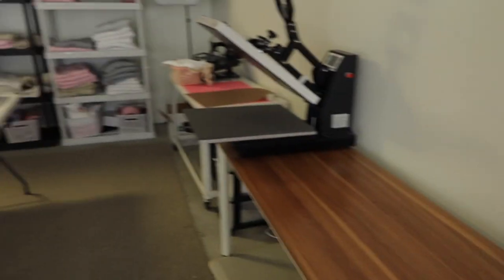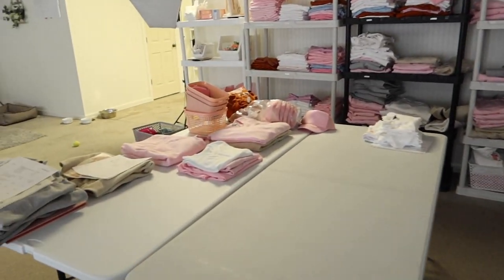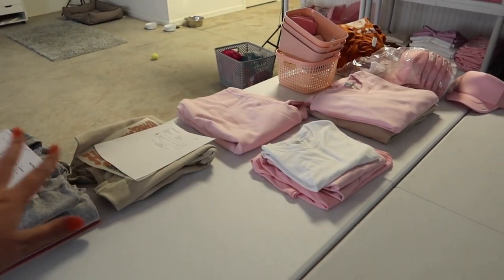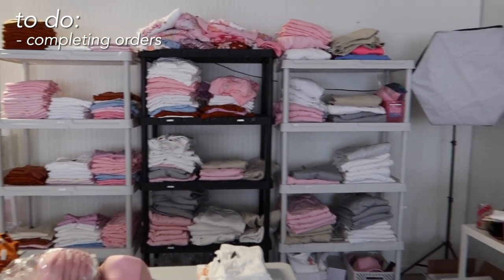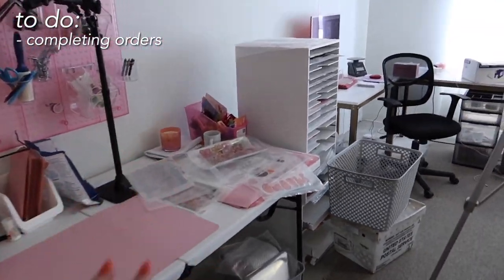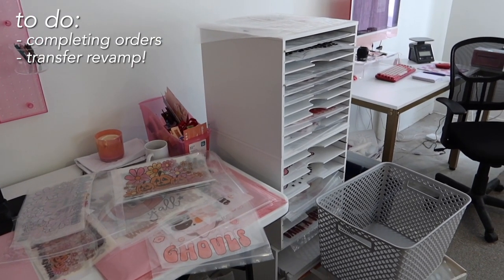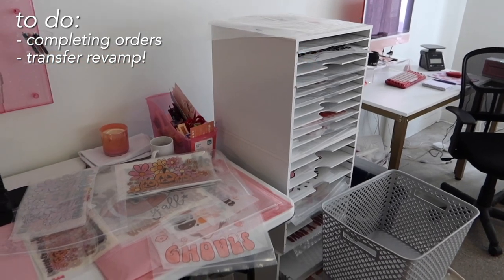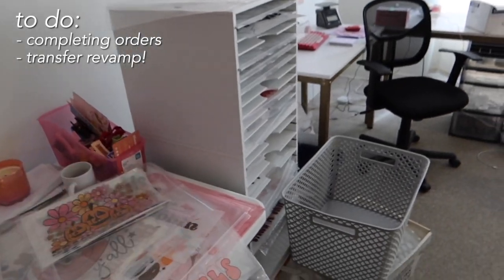Luckily this side is not nearly as bad, but tomorrow we definitely have a lot of tasks to do. We still have each of these orders that need to be completed. The shelves are looking stocked and organized, which is so much better. I need to do a whole revamp organization of our transfers — this is where we keep a lot of the transfers we use for our business, and they all need to be organized and categorized.